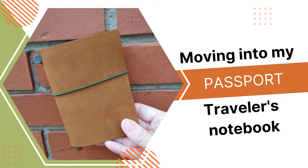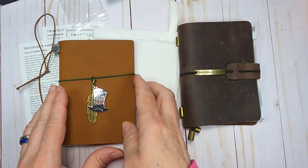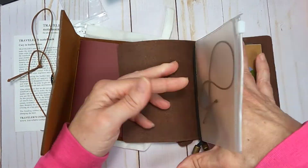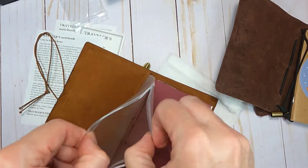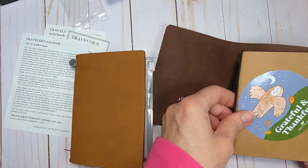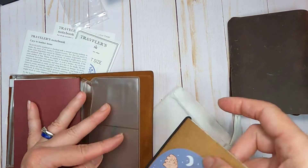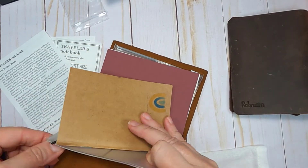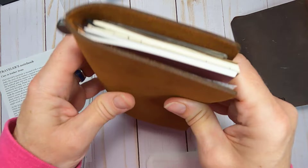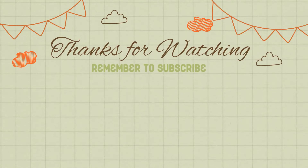As I start moving into my new passport Traveler's Notebook, I just want to thank you for hanging out with me today. I'd love to hear in the comments which item you like the best. I'd also love to hear if anyone has used a passport size over the regular size notebook, or an Opus 88 pen — what are your thoughts? Thank you Endless Pens for this wonderful prize; I'm going to cherish each item. Thank you for watching — remember, messy hands, happy life. See you next time, bye!